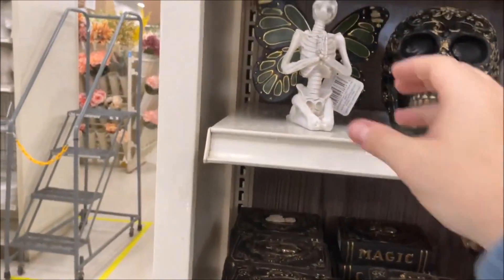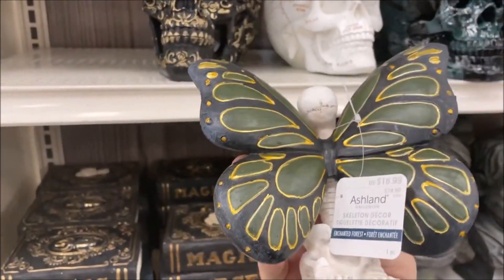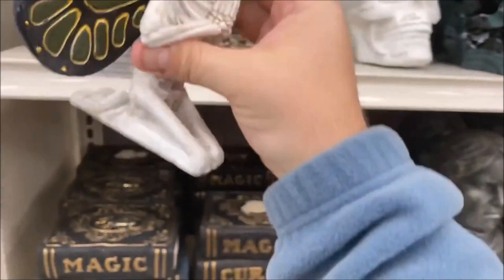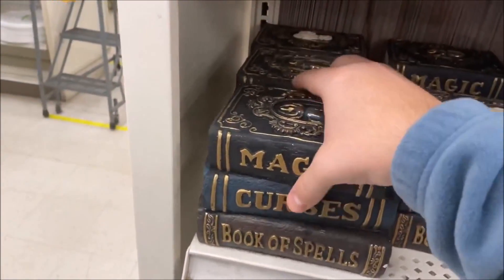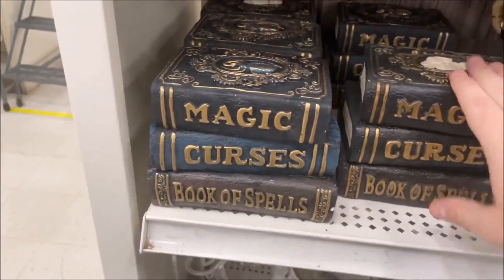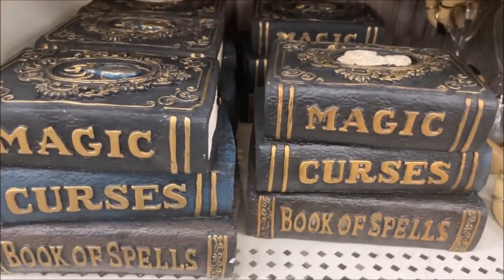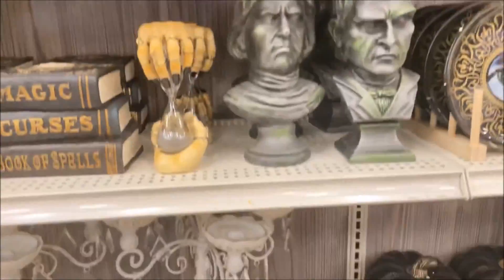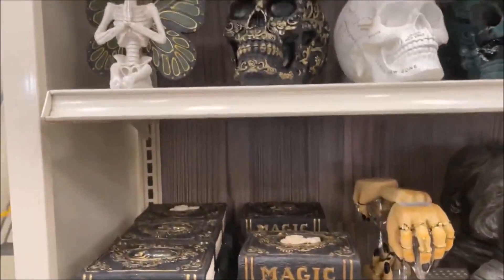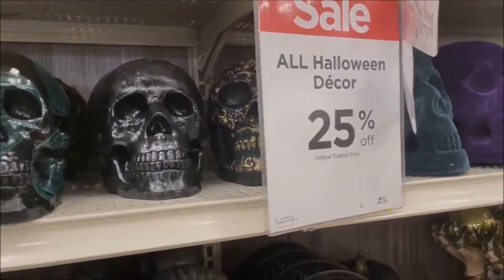And then some creepy little skeleton fairies — not my cup of tea, but I'm sure someone would like them. $16.99. And then these bulky books. I would like to find something close to that, maybe not this style because I'm looking more for a witching-hour hallway. But if this kind of stuff is to your liking, Michael's is 25% off right now.